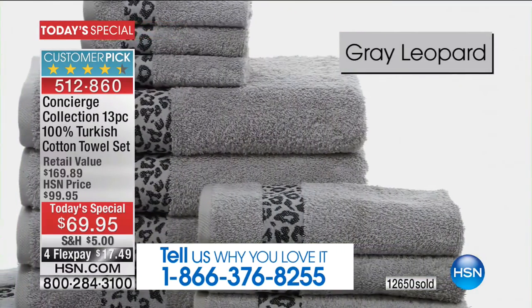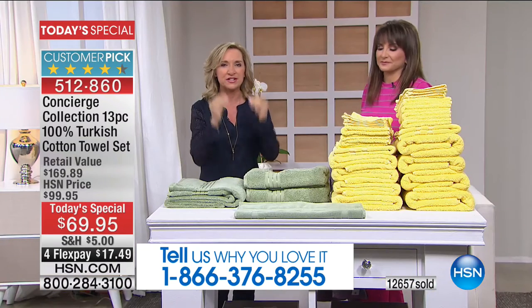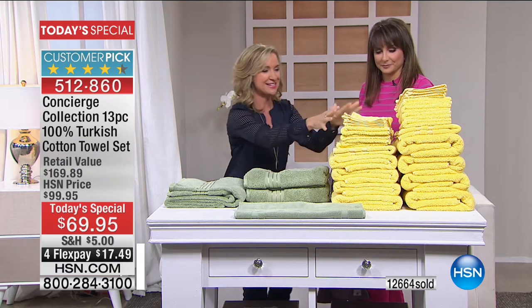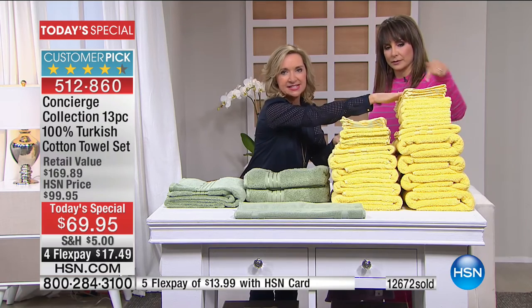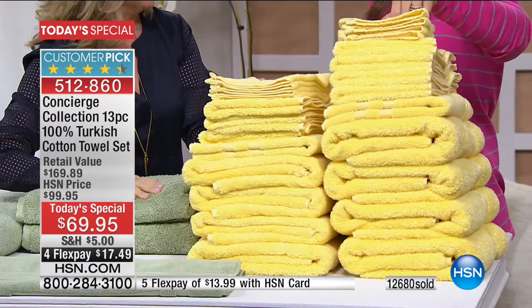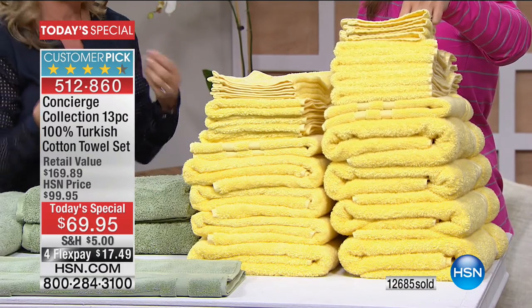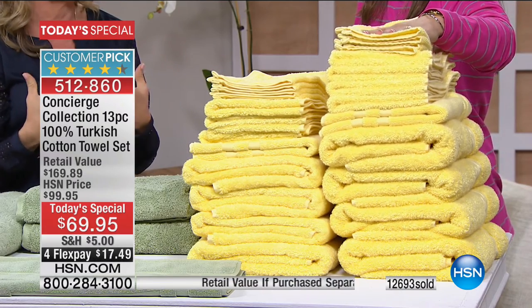I want to show you something I'm really excited about. This is our 13-piece set — when you get it home, this is everything you're getting. This is the same stack washed one time. Can you believe the difference? When you wash Turkish cotton towels, they bloom. They bloom — you wash them and they get fluffier and softer. I was reading some of your reviews from our last Turkish set, and you said these get better — the more you wash them, the more you use them, they get better.